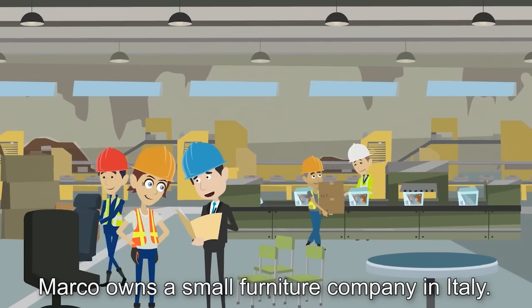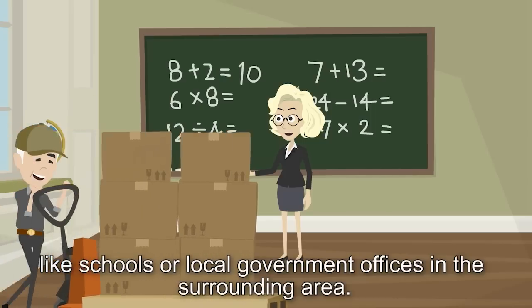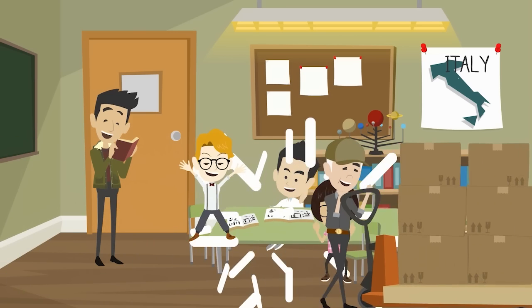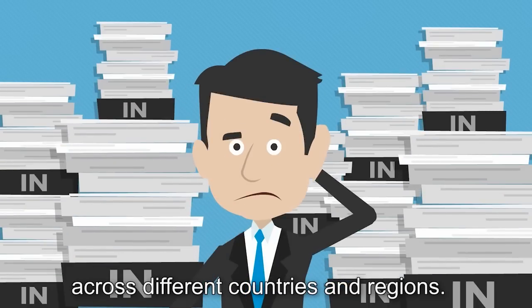Marco owns a small furniture company in Italy. He sells to public buyers like schools or local government offices in the surrounding area. Marco would like to sell his furniture to schools in other EU countries, but he is put off by the complicated bidding requirements across different countries and regions.